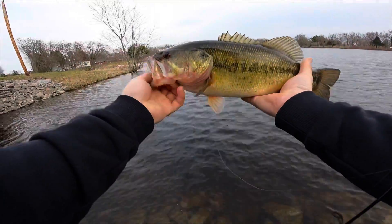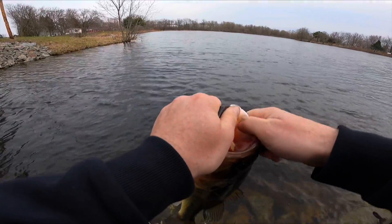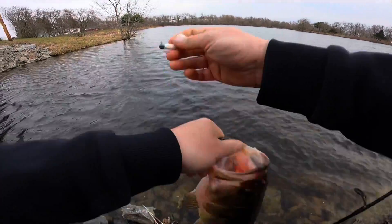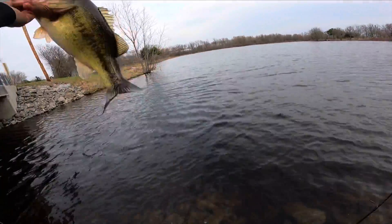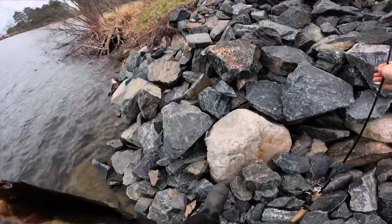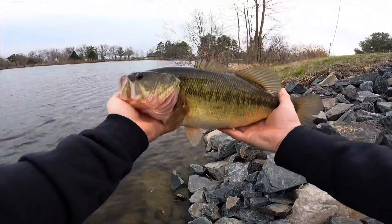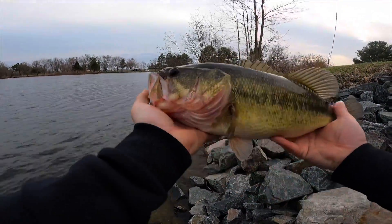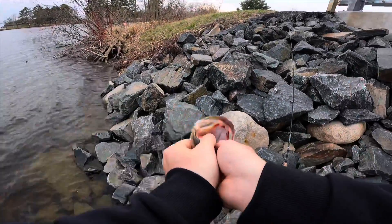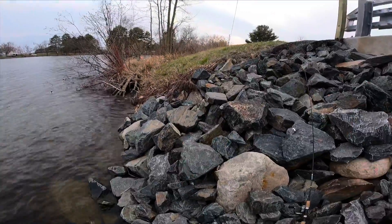That is my first Northwoods non-trout fish of the year — beautiful largemouth bass. I've been working at getting a fish today too. Look at that thing, that is a beautiful fish. I'll get a little bit better shot of it here — very nice.